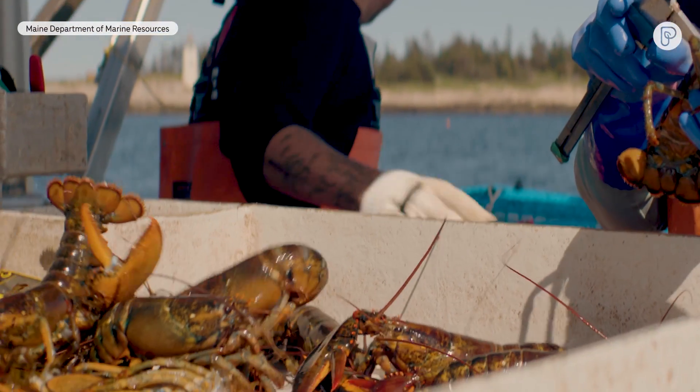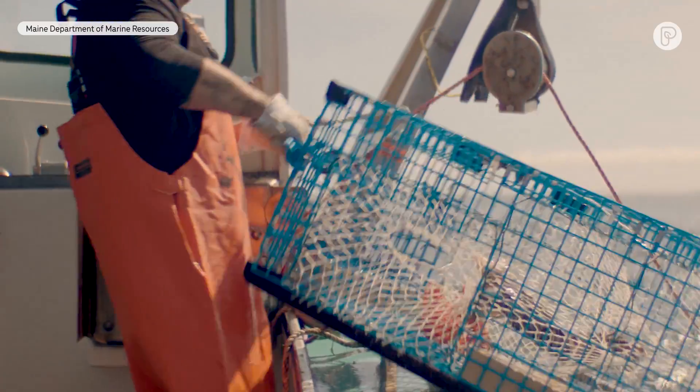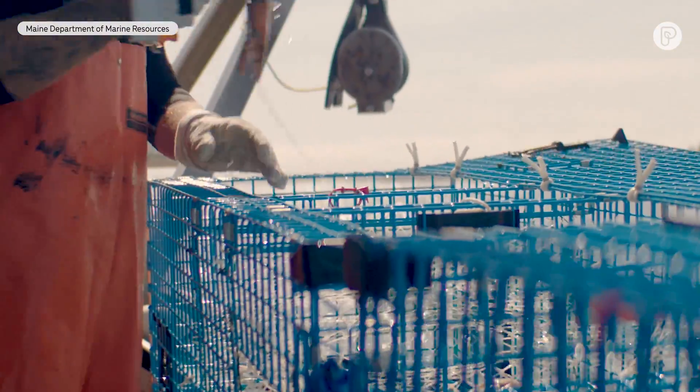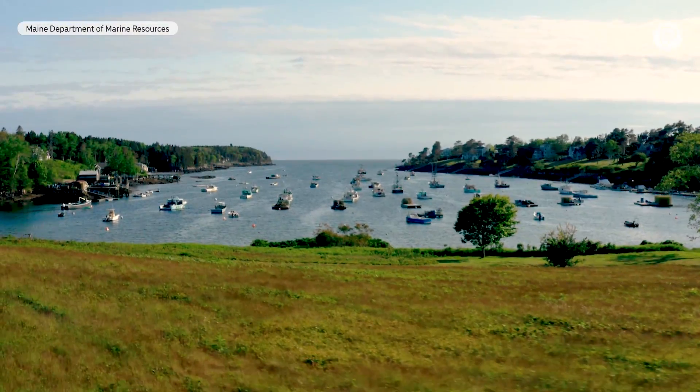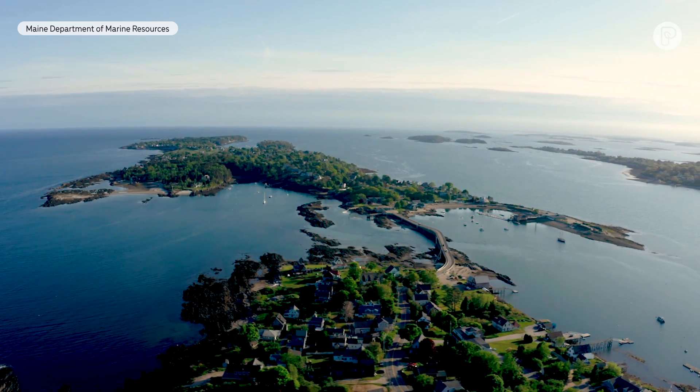It's a great conservation effort — you're protecting the egg-bearing lobsters. I think we have one of the best biomasses of small future lobsters in this area. All those females that are legal-sized can go back into the water and have more eggs for generations to come.